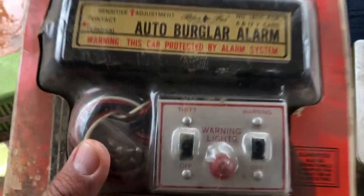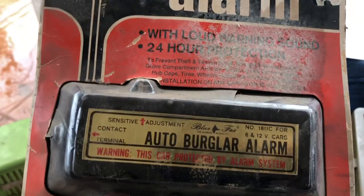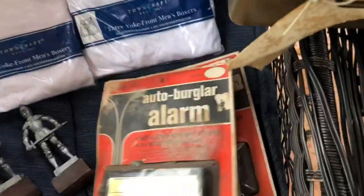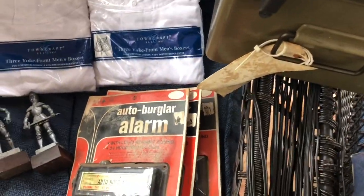I picked up these burglar car alarms — vintage, still in their original package. They're supposed to turn on your lights or emit a loud warning sound for 24-hour protection. I just thought they were pretty cool because they're in the original packaging. There are three of them — this one is in the worst shape, the other two are in better condition. Not sure what I'll get for those.